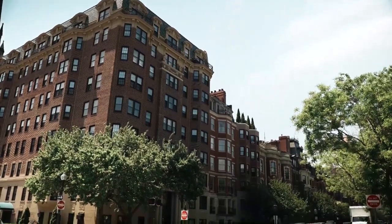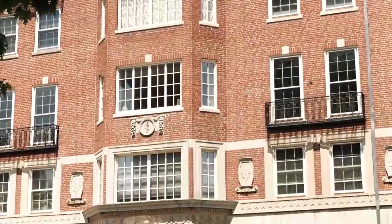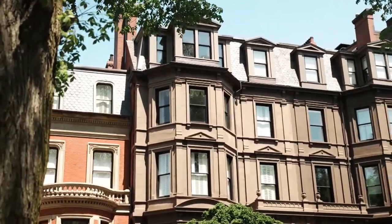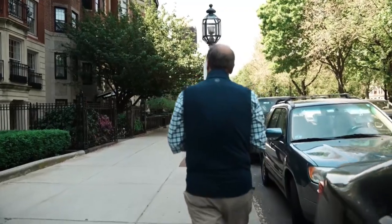My involvement in the Back Bay and its new renaissance really began about 1975. I've had the opportunity to work on over 400 buildings, most of them renovations, but also in a moment we'll take a look at a building that was new construction — it was an empty lot.